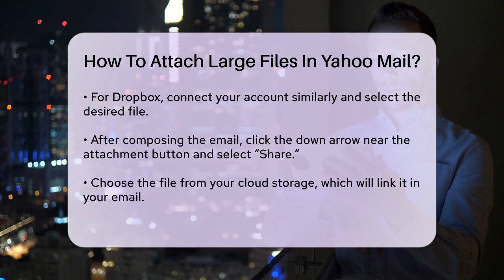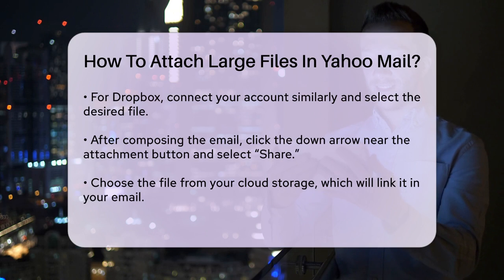Here's a detailed walkthrough. After composing your email, click on the down arrow near the attachment button and select Share from either Google Drive or Dropbox. Choose your file from the cloud storage and it will be linked in your email. The recipient will receive a link to download the file directly from the cloud storage service. Another method is to upload your large file to Google Drive or Dropbox manually before attaching it.